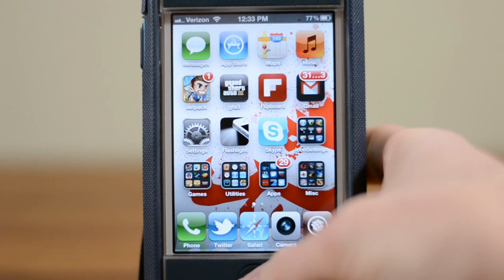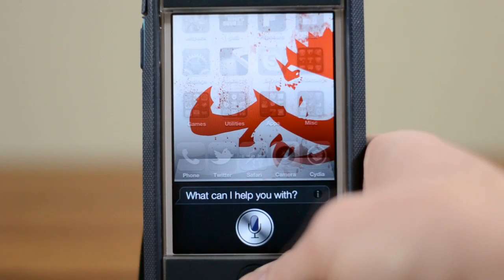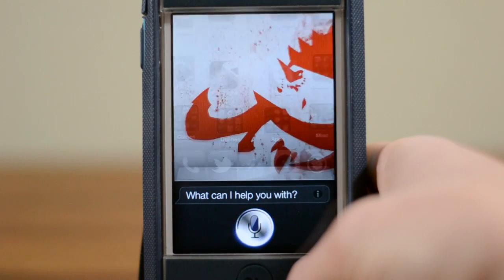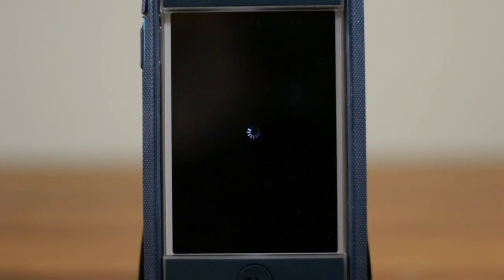But let's show you guys something maybe a little bit more useful. Reboot. And there you go, so it will reboot your phone.